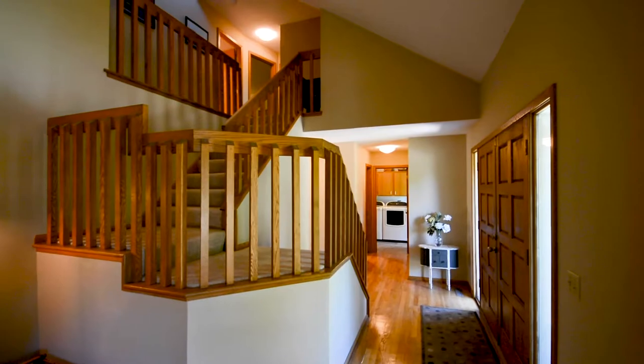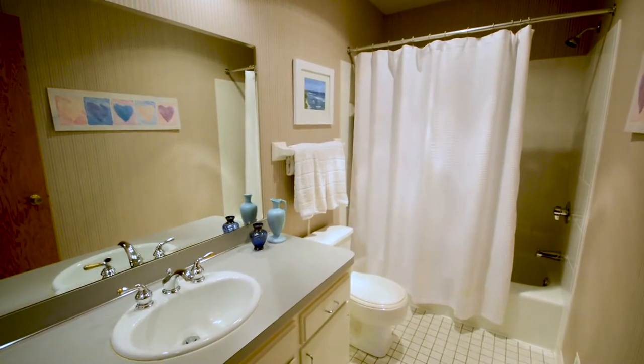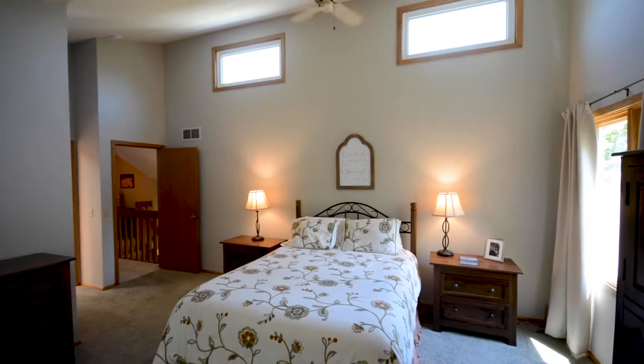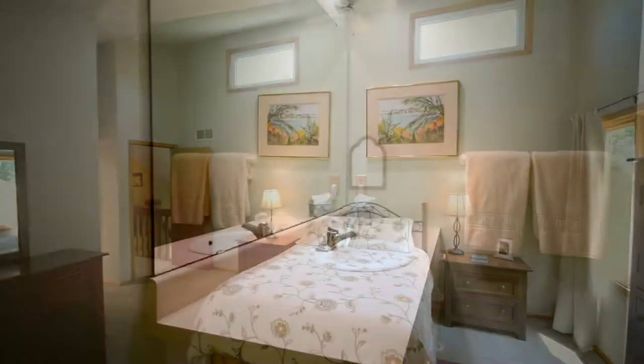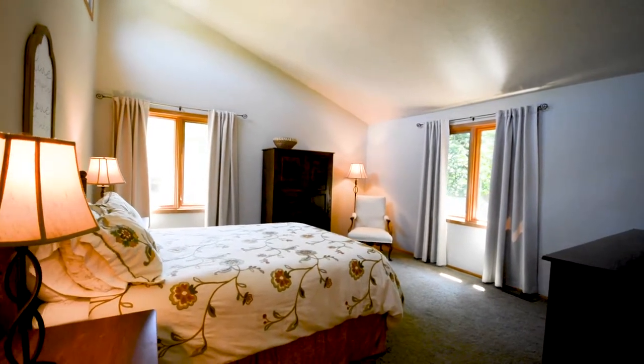Three spacious bedrooms are all located on the upper level, sharing a full bathroom. The owner's suite has a vaulted ceiling and a three-quarter private bathroom with a walk-in closet and lots of light. This is a room that can accommodate even the largest bedroom set and furniture.